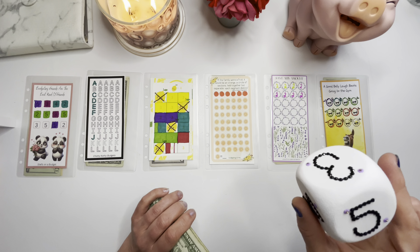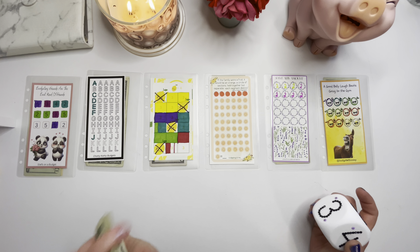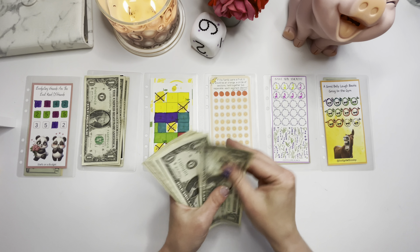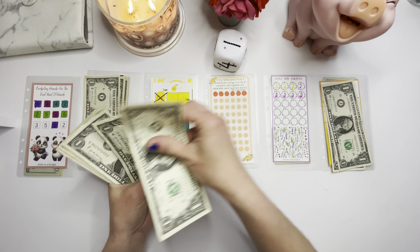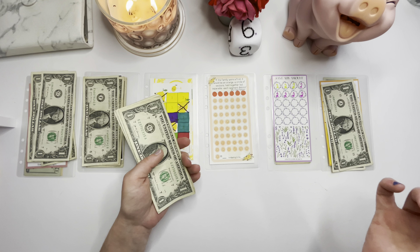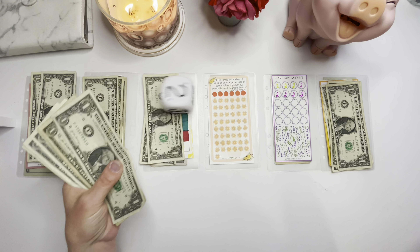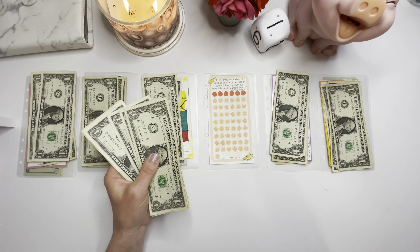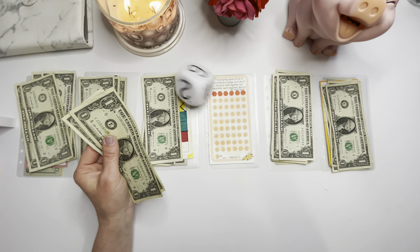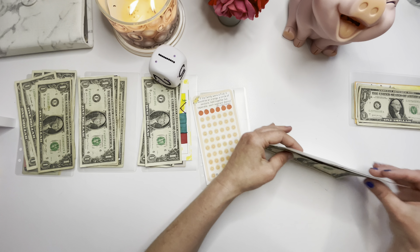Without further ado, let's get rolling! Whatever number we land on, that challenge gets two dollars. This will go fast since we only have $20 today. We rolled: a two, a six, a one, a one again, six again, a three — we just need a four and a five — oh, a five! Come on number four — nope, it's a one. And a five for the last one, and then a one. Oh, Star didn't get anything this week, but that's okay. Let's clean up and see what everybody got.